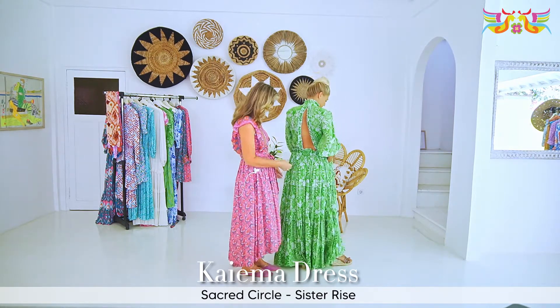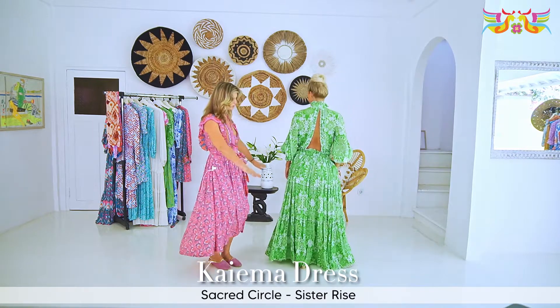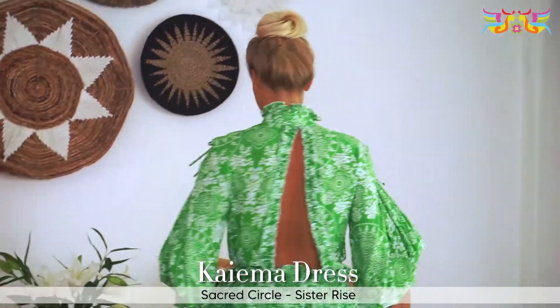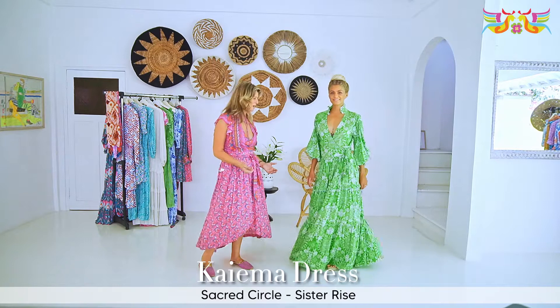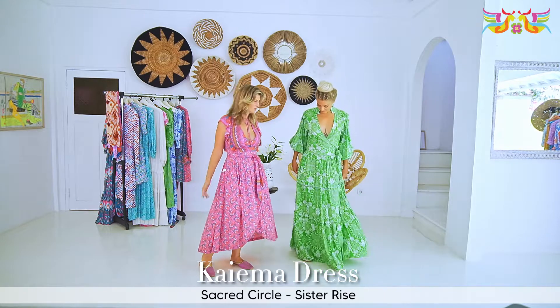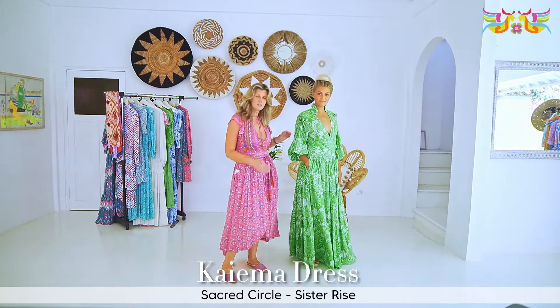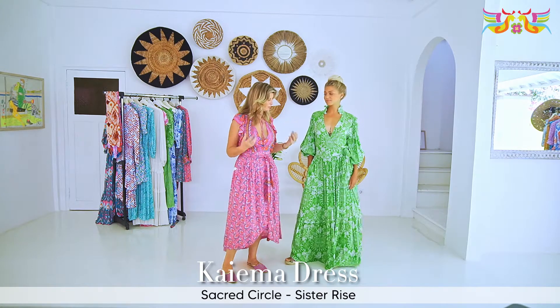It's a very full skirt, and if you do a nice little twirl — there we go — you can see it's a beautiful flowing dress with lots of skirt and lots of fullness. Inside we've got a little detail of the pockets, and this print is called Sacred Circle — a beautiful bright grass green and one of my favorites.